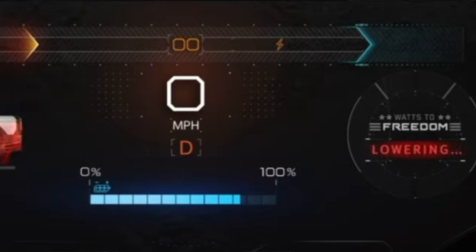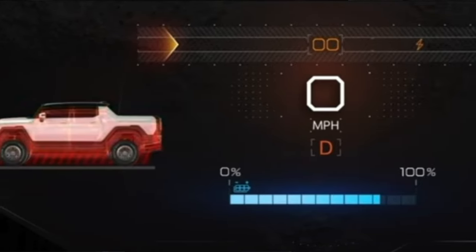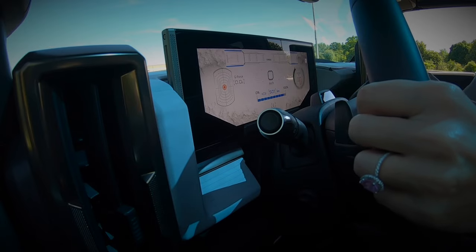Back to WTF — Watts to Freedom, essentially launch control. This is quite impressive because this vehicle weighs over 9,000 pounds, and so far it's suggested that you can go from zero to 100 in three seconds.